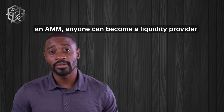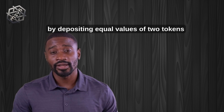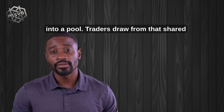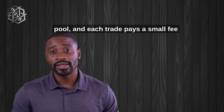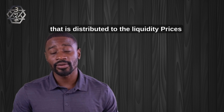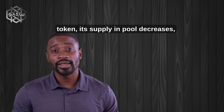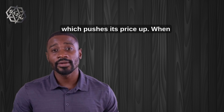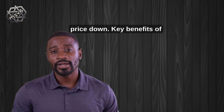In an AMM, anyone can become a liquidity provider by depositing equal values of two tokens into a pool. Traders draw from that shared pool, and each trade pays a small fee that is distributed to the liquidity providers. Prices adjust automatically — when you buy one token, its supply in the pool decreases, which pushes its price up. When you sell, its supply increases, pushing its price down.